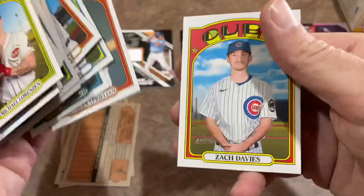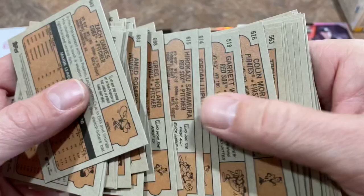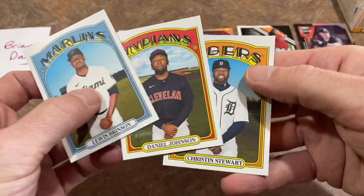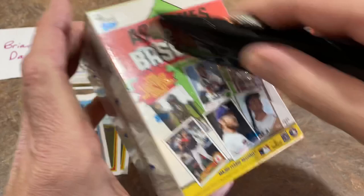We get kind of a bad box here. We also have one more box to go — it's going to be the Archives box. I do like Archives and we've had some luck with it before — we pulled a Dylan Carlson numbered auto out of a Target blaster box a few months ago, and the odds of finding that were super tough. Here are our short prints: Louis Brinson, Daniel Johnson, and Kristen Stewart. We'll put those aside for Brian.